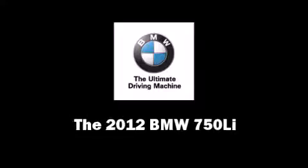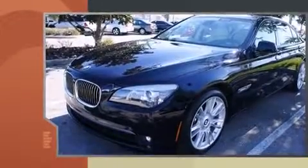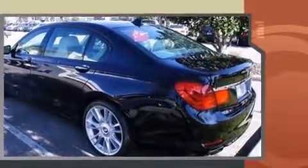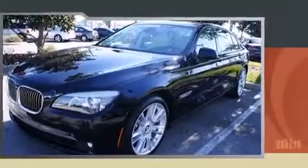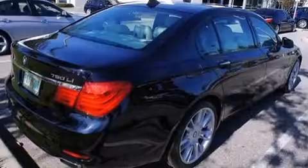Discerning drivers will appreciate the 2012 BMW 750 Li. A 4.4-liter V8 engine pairs with a sophisticated 6-speed automatic transmission, and load-leveling rear suspension maintains a comfortable ride. Turbocharger technology provides forced air induction, enhancing performance while preserving fuel economy.